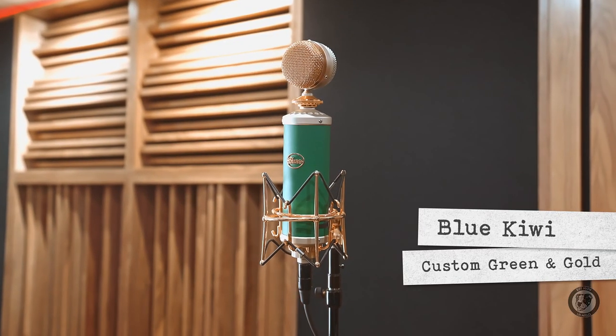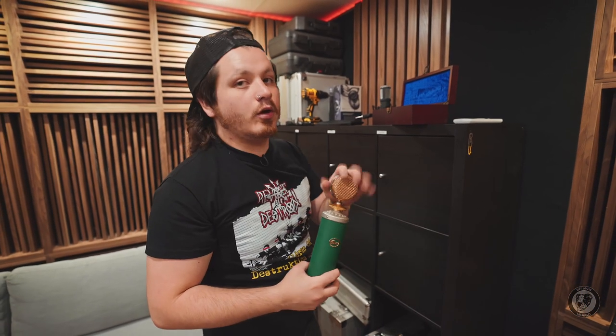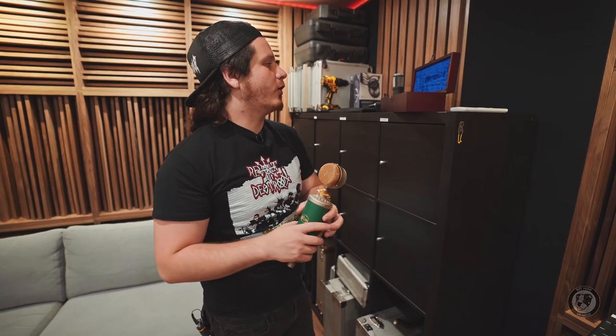I made a custom Blue Kiwi. It is pretty much your standard Kiwi, but it's gold. We made a microphone for Snoop Dogg and he's like, yeah, but it's green. They sound super clean — sounds like a U87, but a little bit warmer.